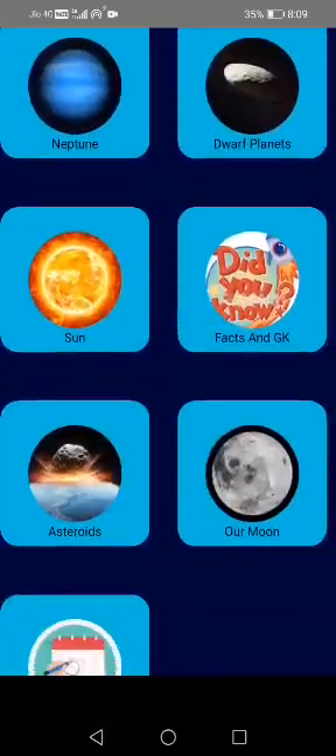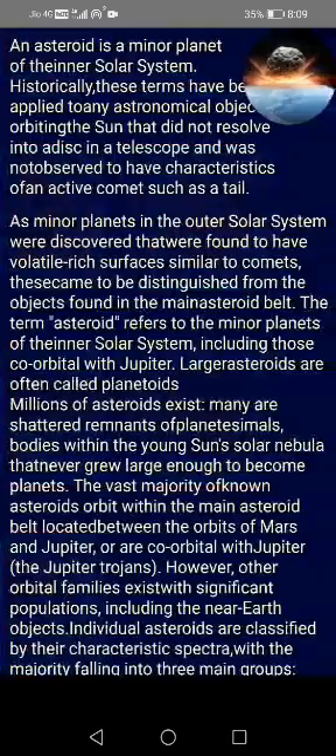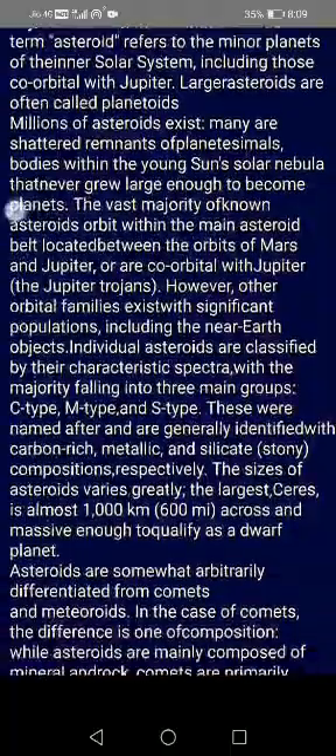Then, there is the asteroids option where you can learn about asteroids in depth. For an example, you will learn about their characteristics.